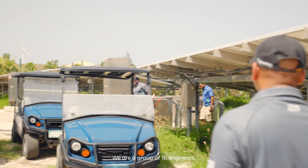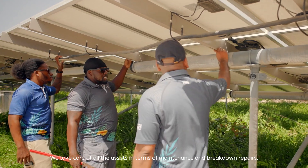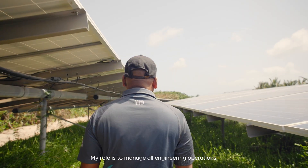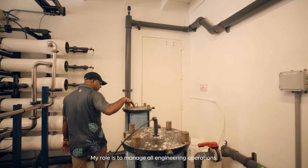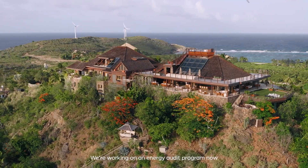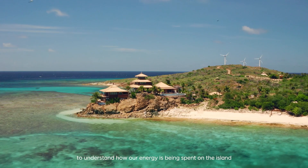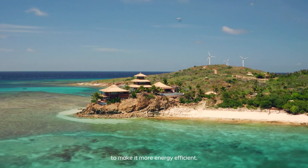We are a group of 16 engineers. We take care of all the assets in terms of maintenance and breakdown repairs. My role is to manage all engineering operations. The projects include sustainability projects — we are working on an energy program now to understand how our energy is being spent on the island, and to make it more energy efficient.